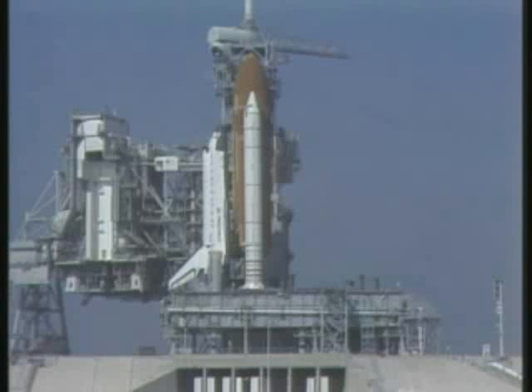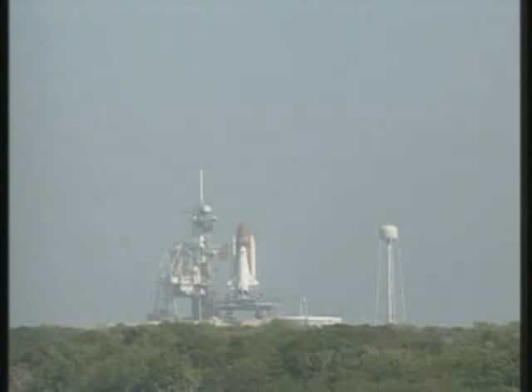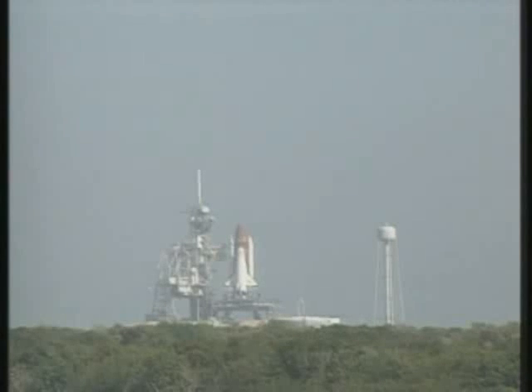Yeah, let's go. T minus 1 minute, 50 seconds and counting. We've had a go for liquid hydrogen pressurization on the external tank. Coming up on T minus 31 seconds. Go for auto sequence start. We have a go for auto sequence start. Discovery's four redundant computers have primary control of critical vehicle functions for the remainder of the count.